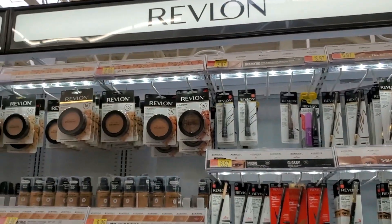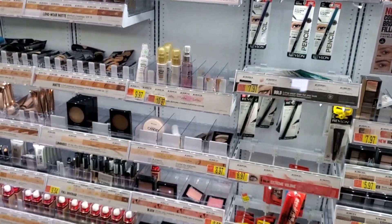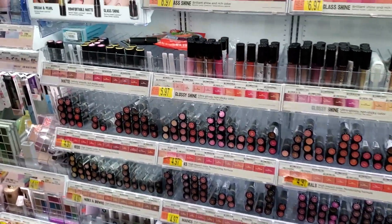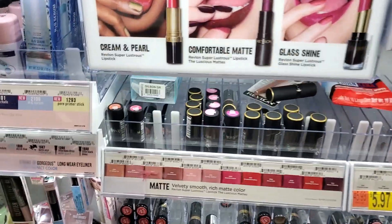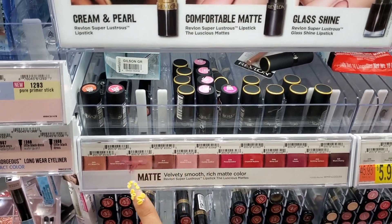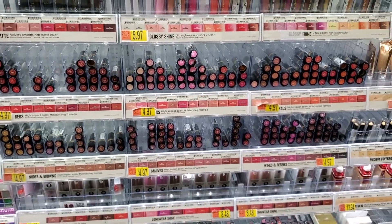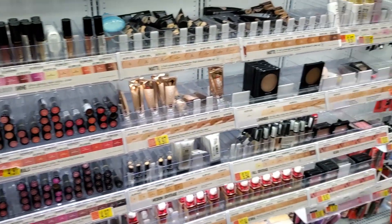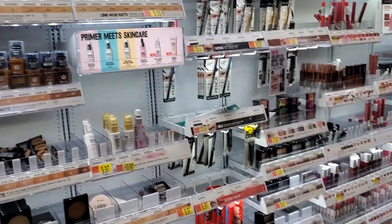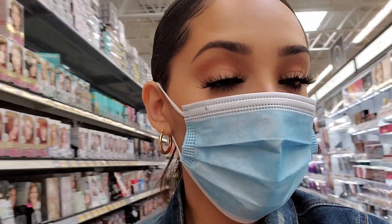Revlon doesn't really call my attention. The only things I've bought from Revlon and liked are their lipsticks, especially the newer matte ones — the formula is super nice and they're under five dollars. But that's pretty much it. If you have a Revlon favorite I should know about, let me know.